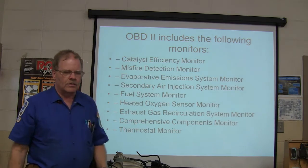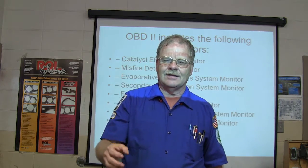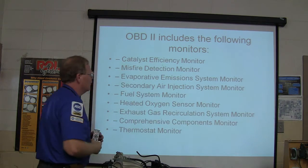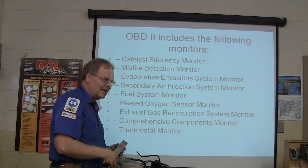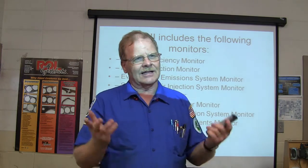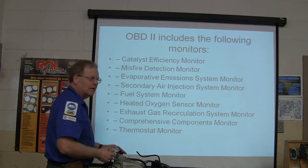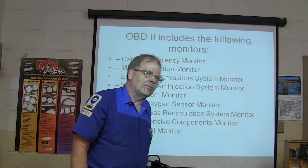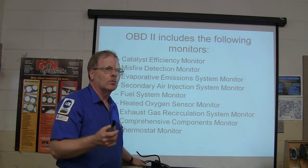The evaporative emission system monitor basically stops up the vent, pulls the air out of the tank, and sees if it holds a certain vacuum. Secondary air injection system monitor: if it puts air upstream, it wants to see the oxygen sensors reflect that. This is all OBD2 stuff. Not every vehicle has an air injection reactor or air pump system — some do, some don't. It's more common than you think.